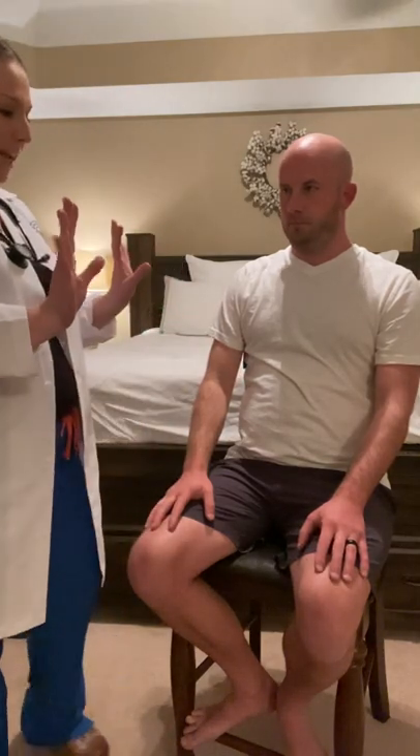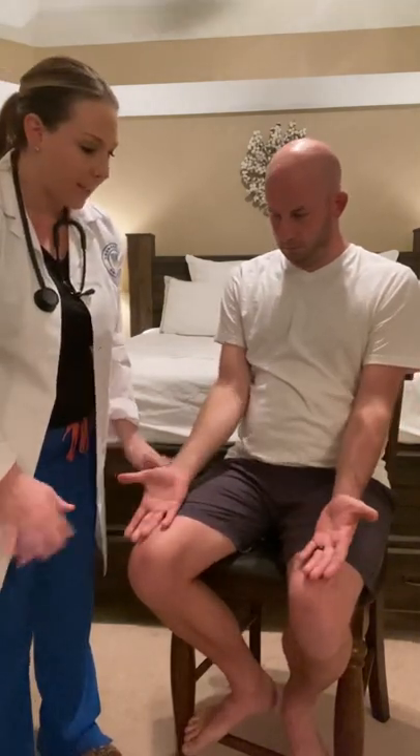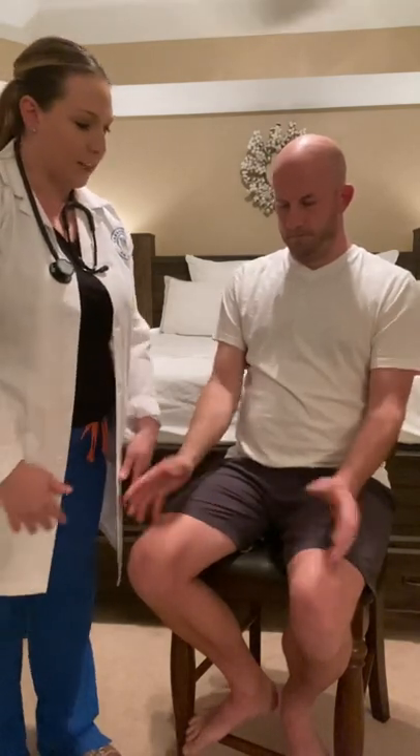Next, I'm going to assess cerebellar coordination by performing two rapid movement tests. First, Josh, hold your hands up and touch your index finger to your thumb, next finger — there you go — and we'll increase the speed on that. He has good coordination doing that. Next, place your hands on your thigh and flip over and back over, increasing the speed. Good. Cerebellar coordination is intact.